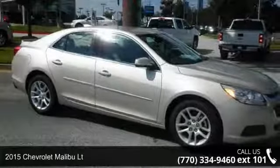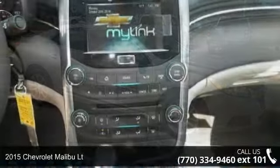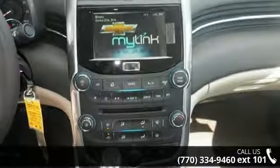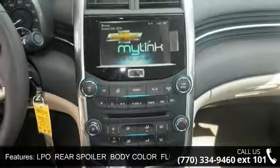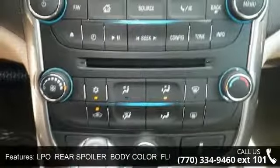Check out this 2015 Chevrolet Malibu LT if you are looking for a first-rate auto, this one could be yours today. This vehicle comes with a reliable 4-cylinder engine, connected to a smooth shifting automatic transmission.